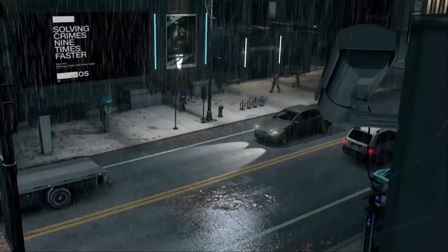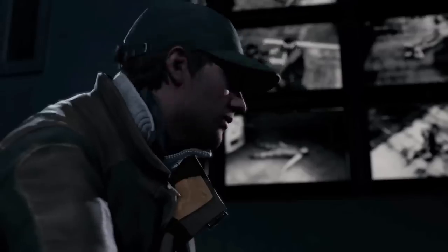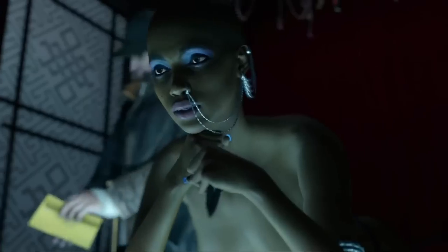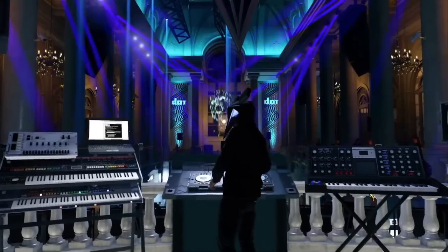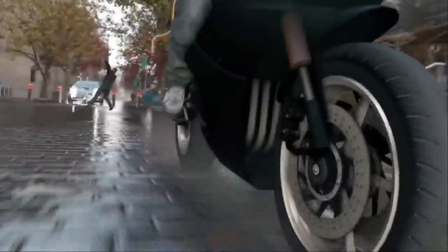Watch Dogs, a hyped game from Ubisoft — a tech thriller based on the exploits of hacker Aidan Pearce and his story of mystery and revenge. Though it wasn't a great game, it was a good game, and had satisfying moments and a good cinematic feel.